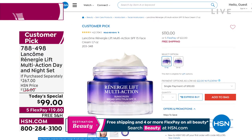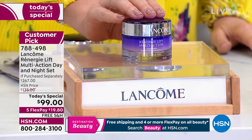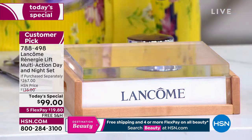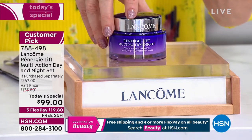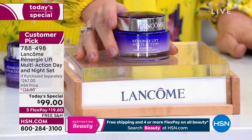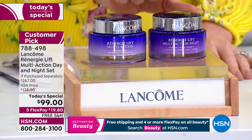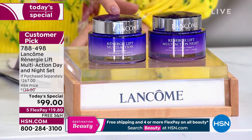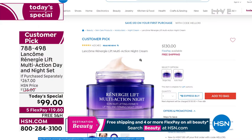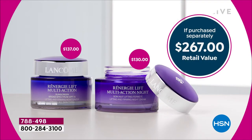Look at our today's special price — $99. You're saving a bundle on the 1.7 ounce day cream, and it's multi-action with SPF. But we didn't stop there — we doubled the size to the 2.5 ounce day cream, which should be $137, and we're still at $99. We're also including the jumbo night cream — that should be $130. So $137 plus $130, it's not $267 today. It's $99. Never has Lancôme ever done a value like this — over 65% off.